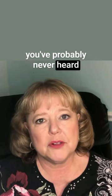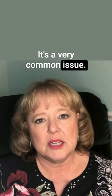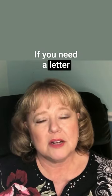But if you've never been in charge of an estate before, you've probably never heard the term letters testamentary. It's a very common issue. If you need a letter testamentary, I have experience getting those and I would be happy to discuss it with you. I'm Laura Hurd.